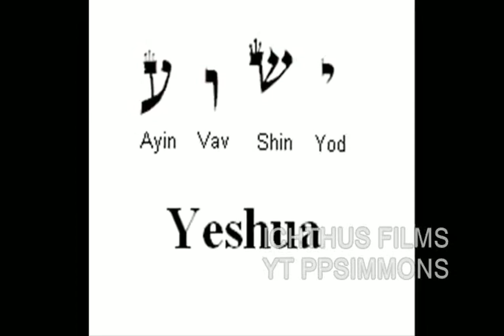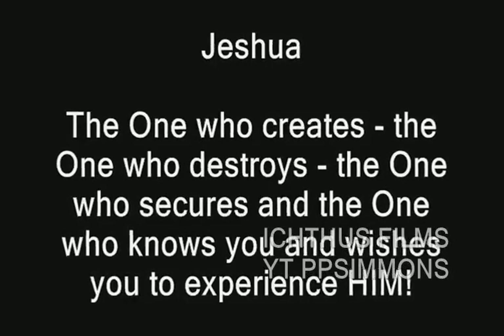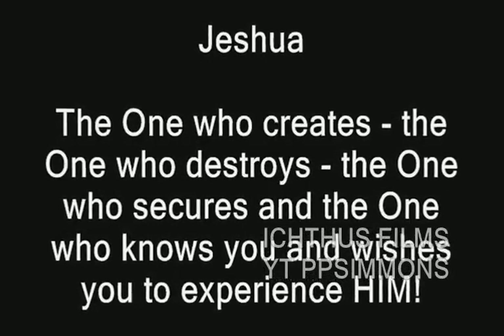Yeshua — the one who creates, the one who destroys, the one who secures, and the one who knows and wishes you to experience him. Yeshua.